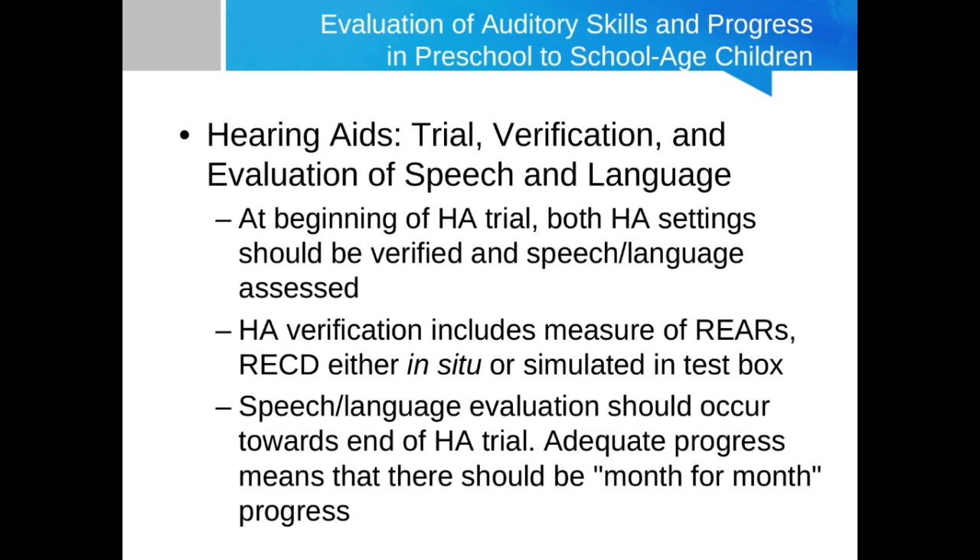Because of the detrimental effect of severe to profound hearing loss on speech and language development, many of these children, even with hearing aids on, will be very delayed in terms of language development. So it's important for there to be a baseline speech and language evaluation early on, particularly right around the start of the hearing aid trial. But prior to that evaluation, it should be verified that the hearing aids the child is trying are using appropriate settings.